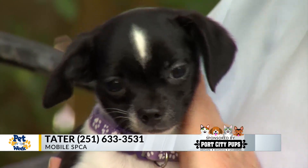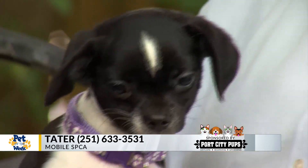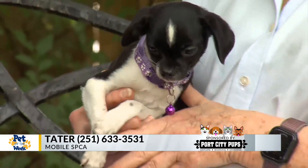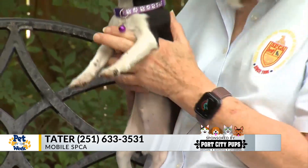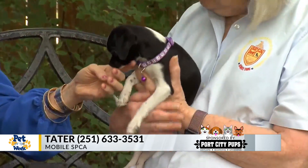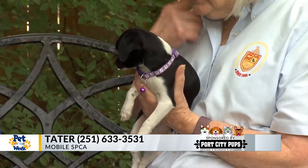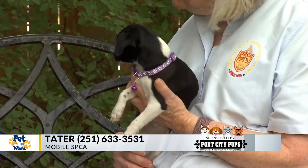This particular one is named Tater, and they're ready to go. Is this a boy or a girl dog? It's a little boy. I think there's one female in the batch, but we have several of them. This is a dog that's got to be spoiled. Look how little he is — he's got to be with you all, and you can take him anywhere because he's so small.